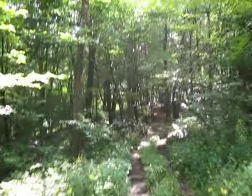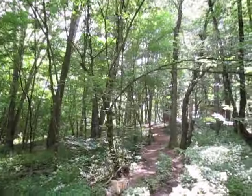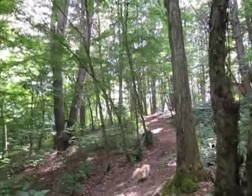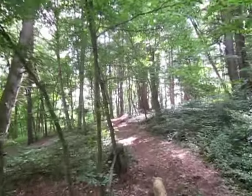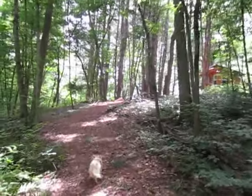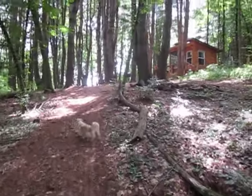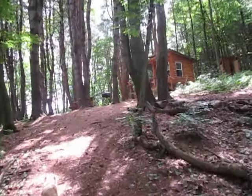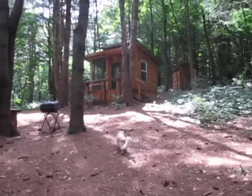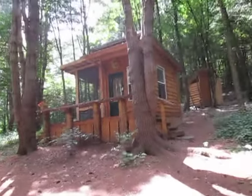Now we're walking up to the newest addition, which is Seahorse in the Pines. If you want to get away from the summer heat, I would highly advise a trip to Seahorse in the Pines. Seahorse in the Pines is 8 by 10 feet and we just added a 6 by 10 foot screen porch onto it. It has its own outhouse in the back.